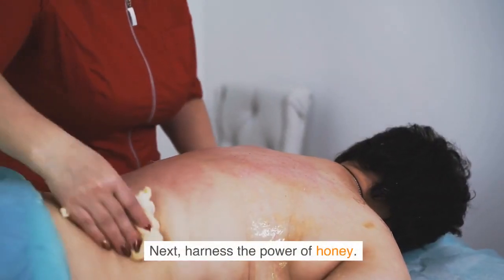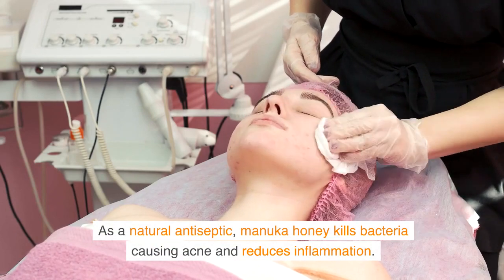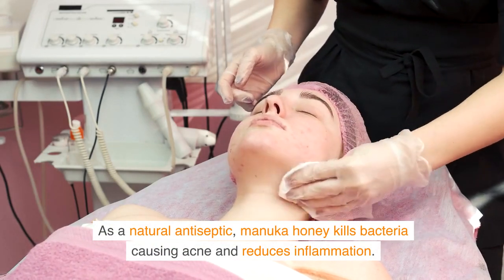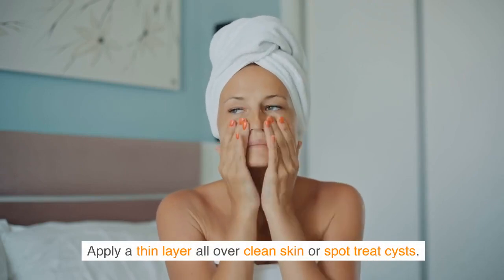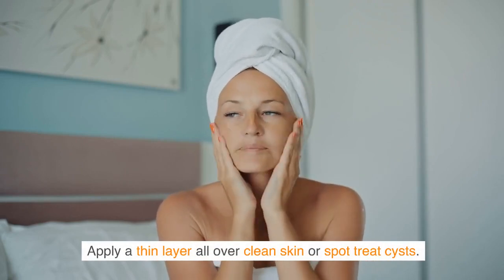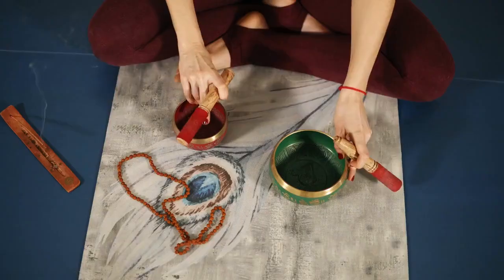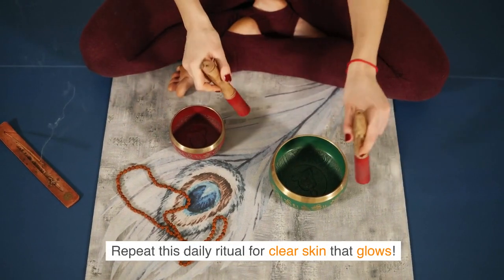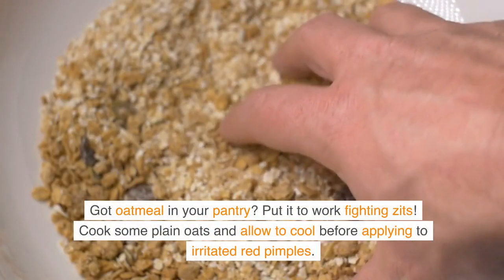Next, harness the power of honey as a natural antiseptic. Manuka honey kills acne-causing bacteria and reduces inflammation. Apply a thin layer over clean skin or spot treat cysts, let it sit for 30 minutes, then rinse with lukewarm water and pat dry. Repeat this daily ritual for clear, glowing skin.